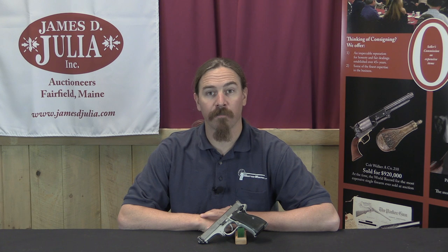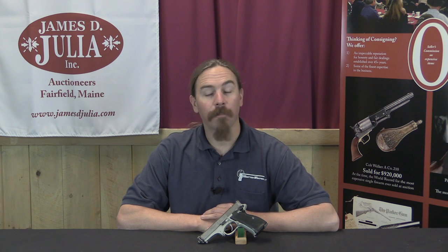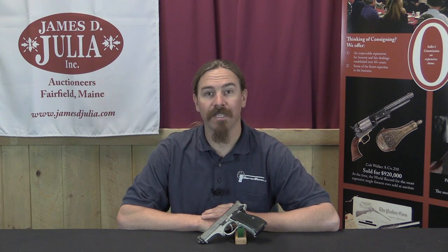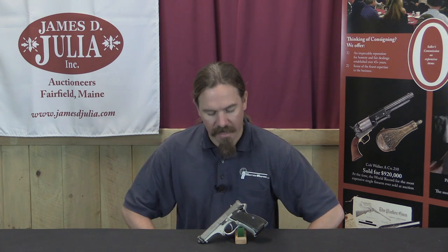Hi guys, thanks for tuning in to another video on ForgottenWeapons.com. I'm Ian McCollum, and I'm here today at the James Julia Auction House, taking a look at some of the pistols they are going to be selling in their upcoming April 2017 Firearms Auction. Today we're taking a look at a High Standard military trials pistol.